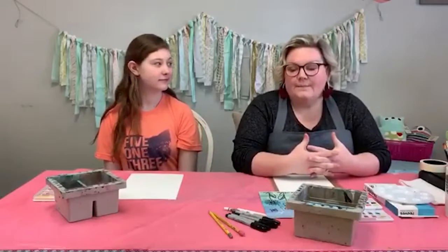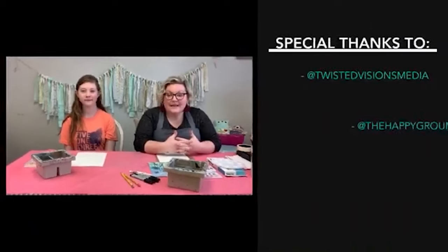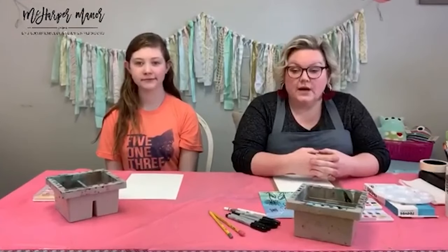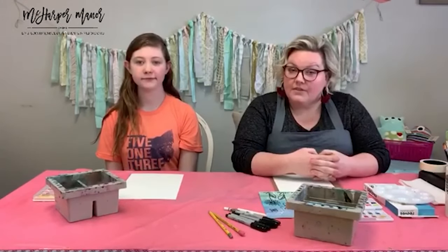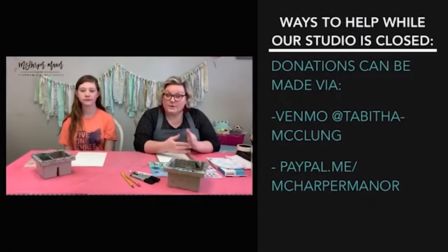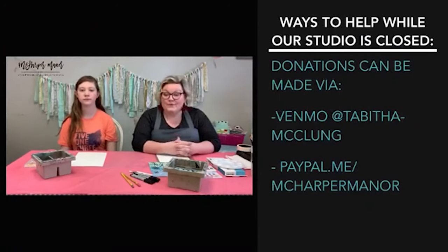We're excited to have Missy from Happy Groundhog Studio and Twisted Visions Media working on our YouTube channel as well. Make sure you check out and support them. You can donate to us at Venmo at Tabitha-McClung, or PayPal at paypal.me/McHarperManor. We appreciate those donations and all the love from you guys.